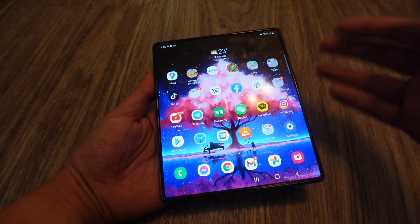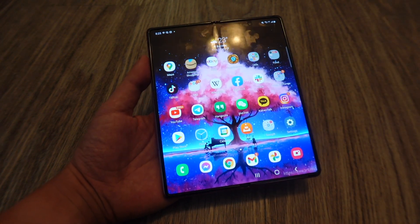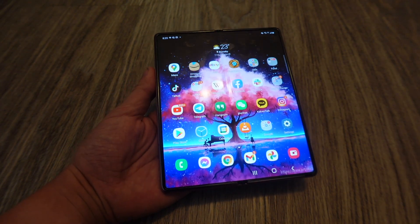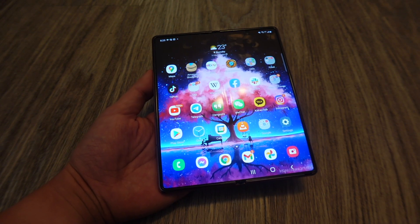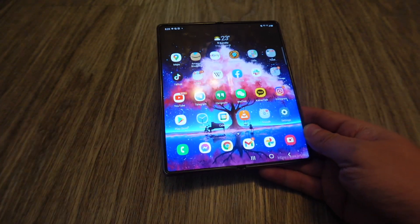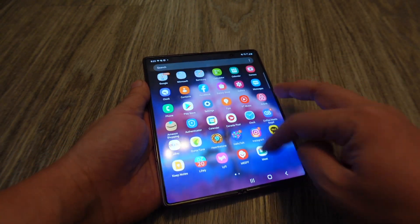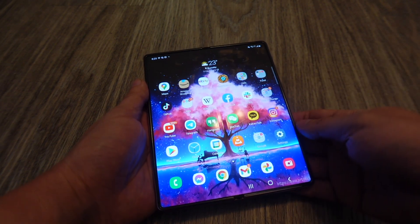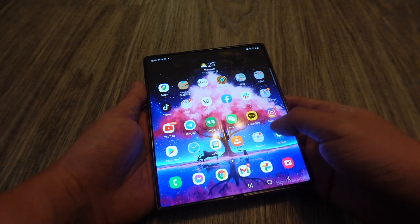The Z Fold 2 improves upon the first in every way. I can't show you the 120Hz on camera, but this inner display is really buttery smooth. I never experienced any lagging. I just love having that continuity — let's open a video right here and play it. This is how the video looks on the cover display, like on a normal smartphone, and then you just expand it and it's so much better.